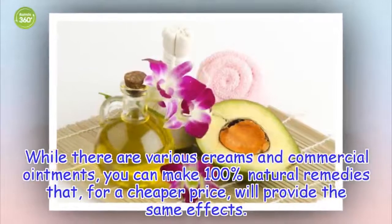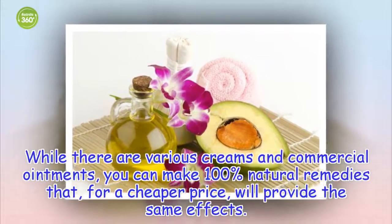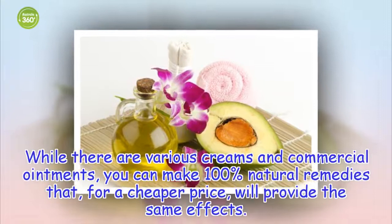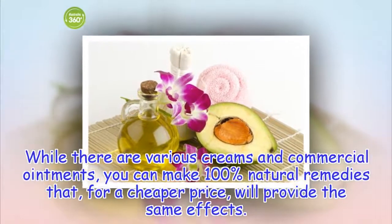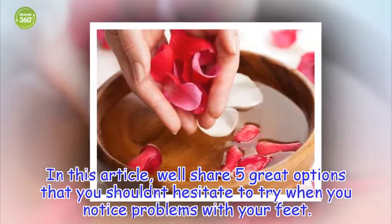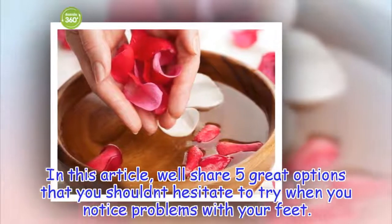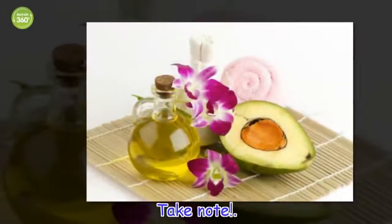While there are various creams and commercial ointments, you can make 100% natural remedies that, for a cheaper price, will provide the same effects. In this article, we'll share 5 great options that you shouldn't hesitate to try when you notice problems with your feet. Take note!